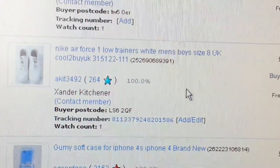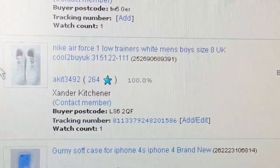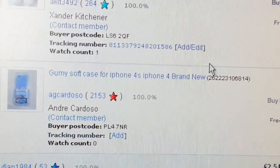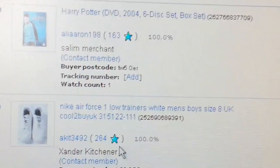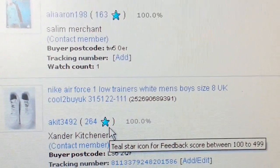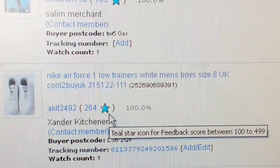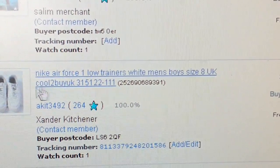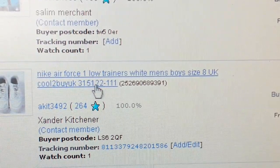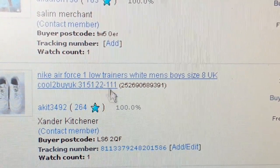Nike Air Force One — paid six quid and got back £26.20. If you're buying Nike trainers I tend not to pay more than six quid; the maximum I'd go is around eight. When you buy Nike, make sure you look at the label and the tag — every Nike has a serial number. This one has 315122-111, that's the manufacturer's product number. If you look at that tag and it gives you that nine-digit serial number, you know it's genuine.